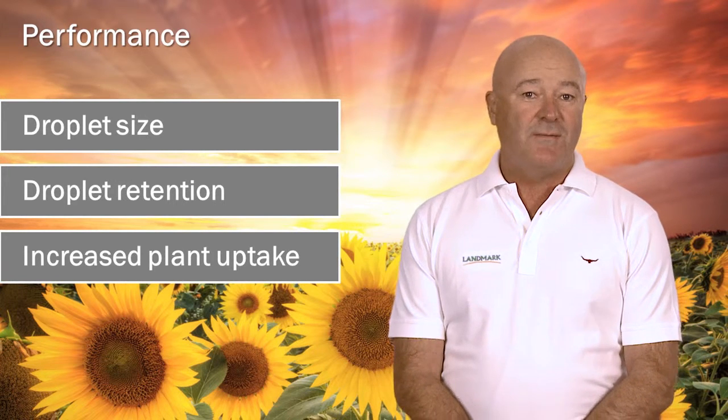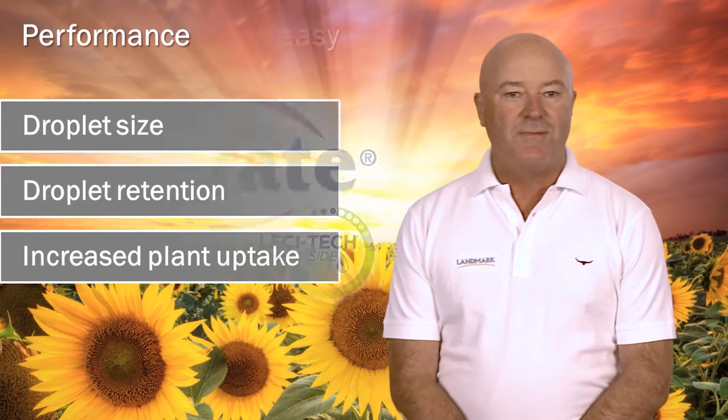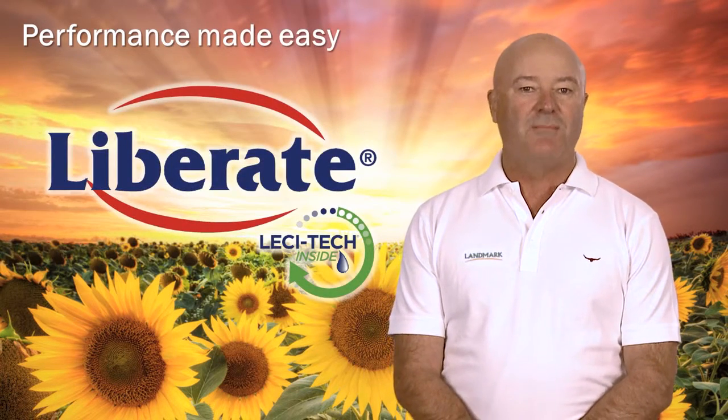We have also spent time looking into the effects of alkaline environments on certain crop inputs. The results of this research led Loveland Products to develop Liberate. Liberate is performance made easy.